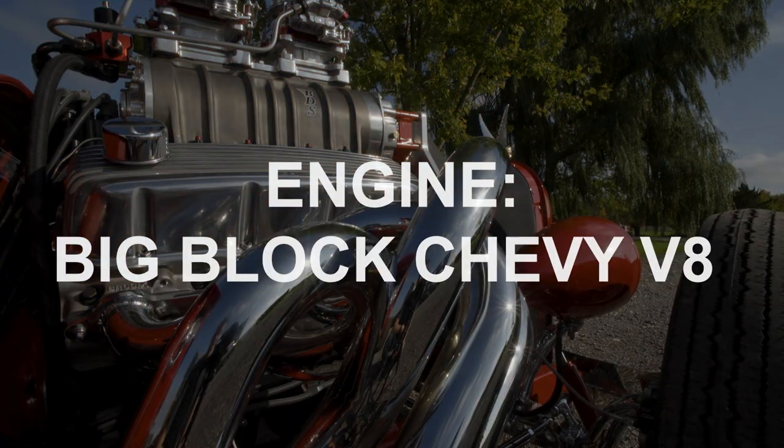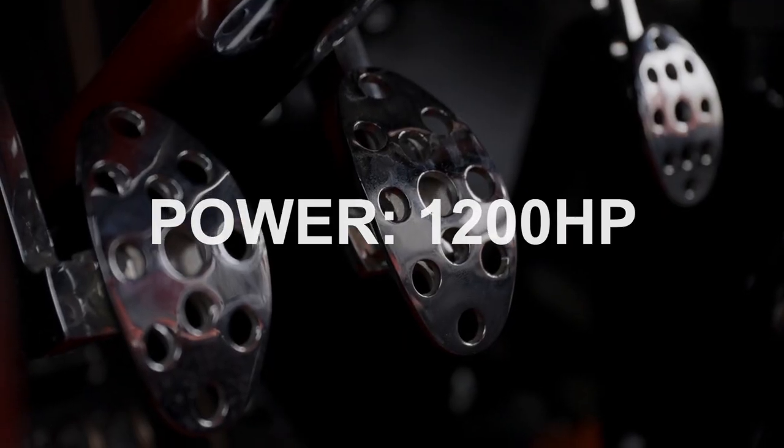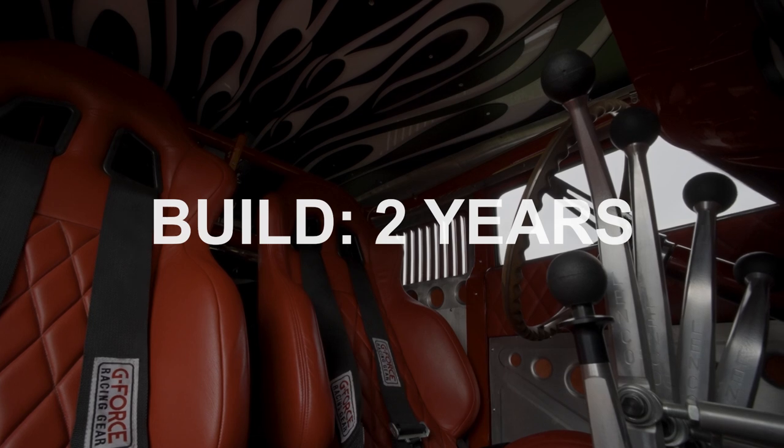Dave never intended this ride to be a pure restoration — he wanted the car he had in his imagination. As a lifelong Chevy guy, many of the parts he's used on this Ford are Chevy. The paint job was inspired by a pair of his wife's high heels.